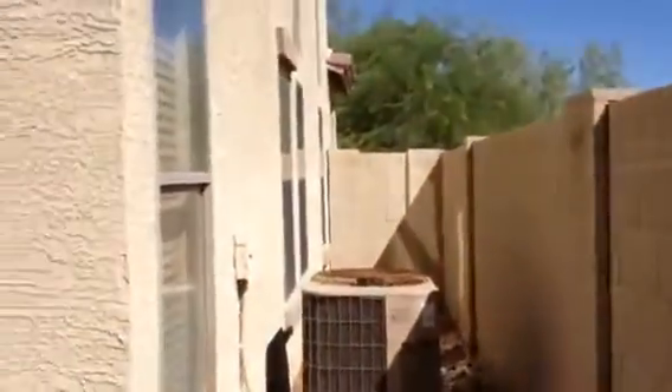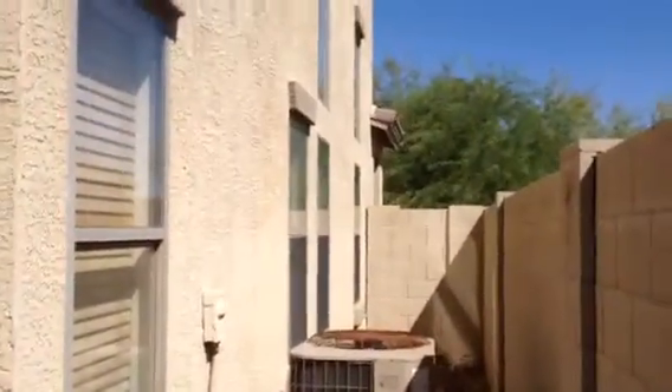Air conditioner is present. Fortunately, every blind is completely down. There's no way to get a peek inside whatsoever.